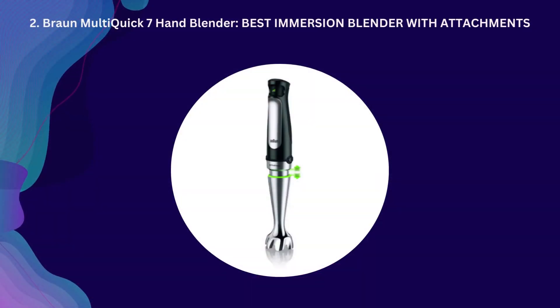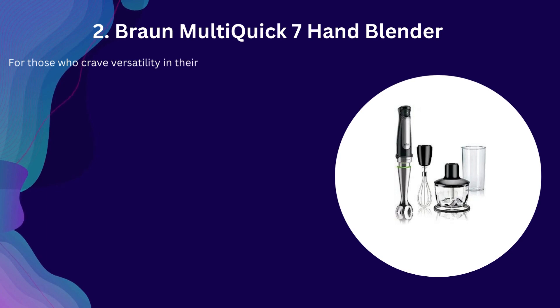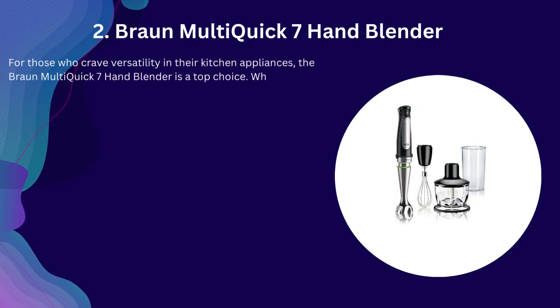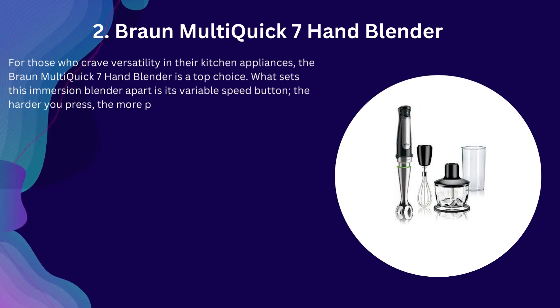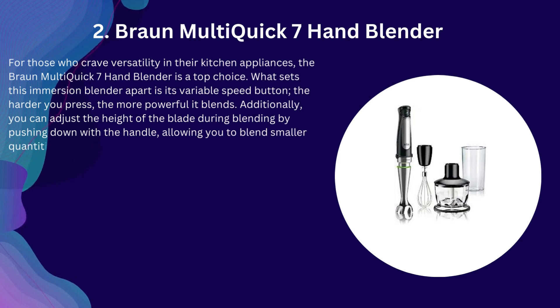Number 2: Braun Multi Quick 7 Hand Blender — Best Immersion Blender with Attachments. For those who crave versatility in their kitchen appliances, the Braun Multi Quick 7 Hand Blender is a top choice. What sets this immersion blender apart is its variable speed button — the harder you press, the more powerful it blends. Additionally, you can adjust the height of the blade during blending by pushing down with the handle, allowing you to blend smaller quantities with precision.